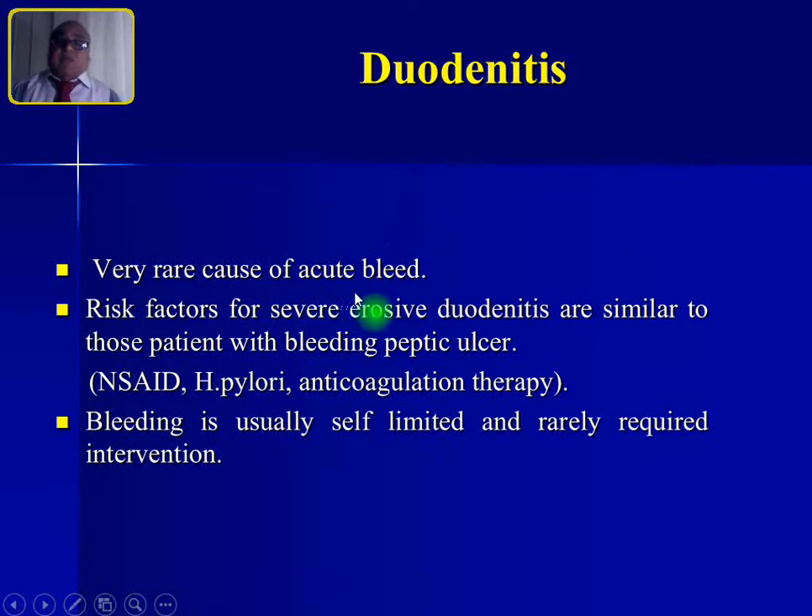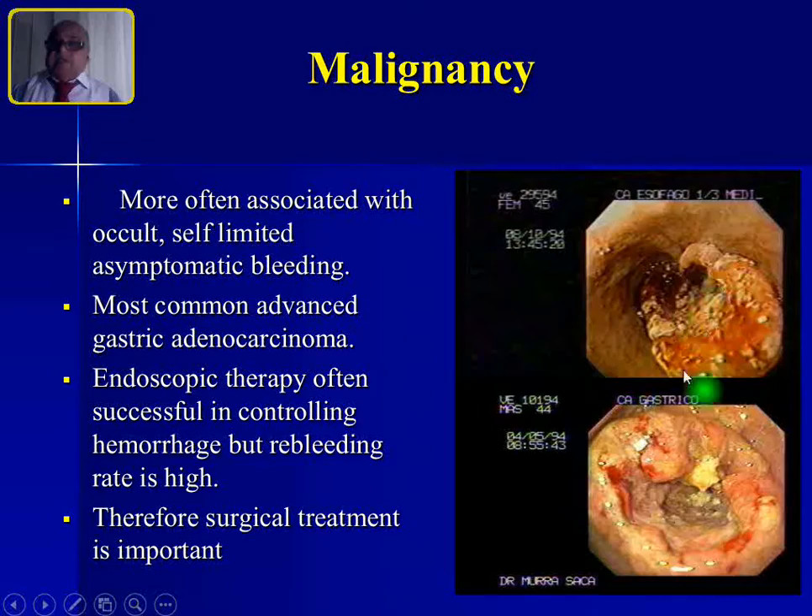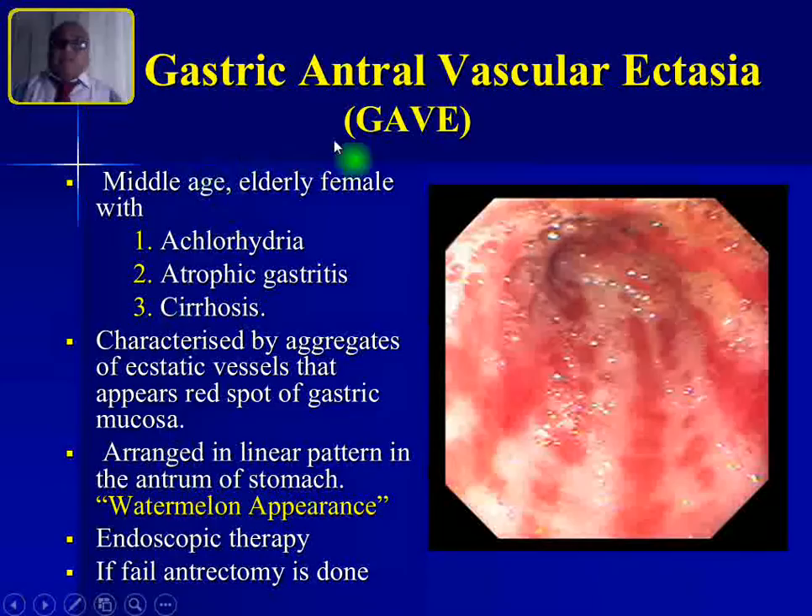Duodenitis is a very rare cause of acute bleeding. Risk factors for severe erosive duodenitis are similar to bleeding peptic ulcer: NSAIDs, H. pylori, and anticoagulation therapy. Bleeding is usually self-limited and rarely requires intervention. Malignancy — esophageal or gastric — can also cause upper GI hemorrhage; esophageal malignancy is most common. Endoscopic therapy is often successful but the re-bleeding rate is very high, so surgical treatment is important in these cases.